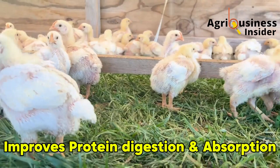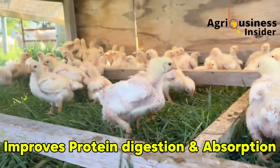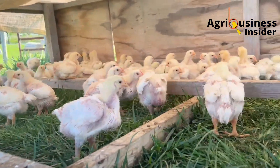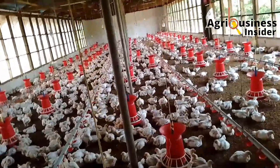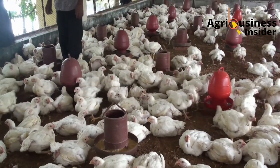Fifth, baking soda improves protein breakdown and nutrient absorption. Sodium in baking soda plays a direct role in breaking down proteins into amino acids. Remember that these amino acids are the main building blocks of muscles — or meat — in broilers. More efficient use of protein leads to more meat, which means heavier and faster growing broilers.